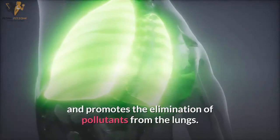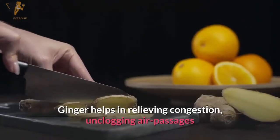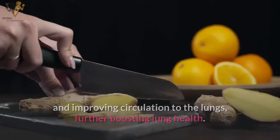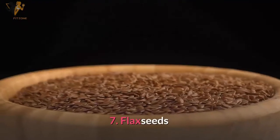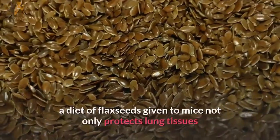Number six: ginger. Ginger is not only anti-inflammatory but also helps with detoxifying and promotes the elimination of pollutants from the lungs. Ginger helps relieve congestion, unclog air passages, and improve circulation to the lungs, further boosting lung health.